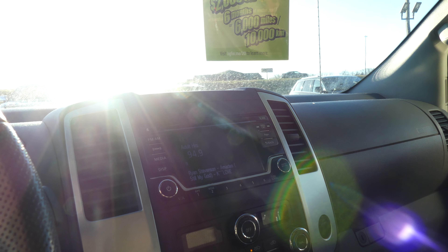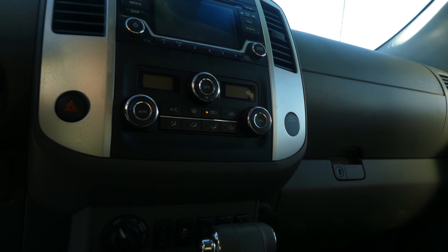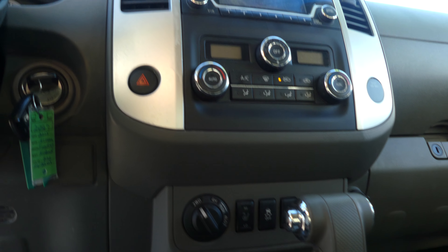Gray interior with a large LCD display, XM satellite radio, hands-free calling, CD player, stereo, dual climate control, heated seating, and four-wheel drive with the touch of a button.